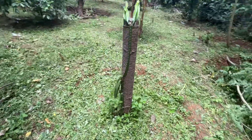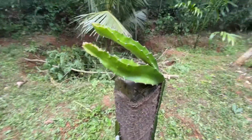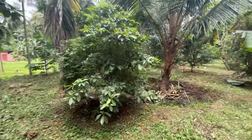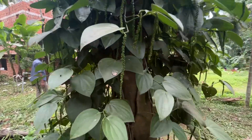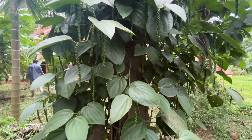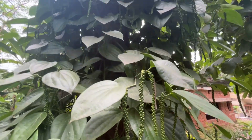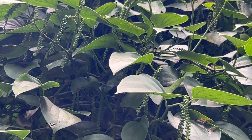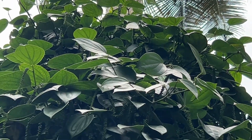Here is the Hadjod, an Ayurvedic medicinal plant said to be of use in bone fracture treatment. And let me show you black pepper — this is black pepper, still in its original form. Look at how beautiful it is. This entire tree is laden with black pepper from bottom to top.